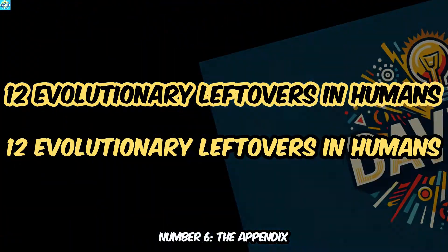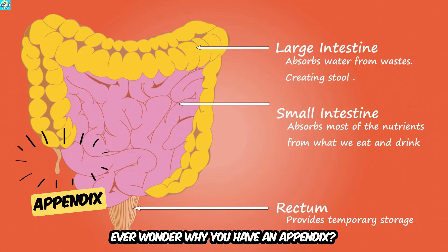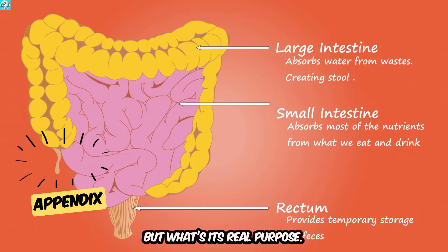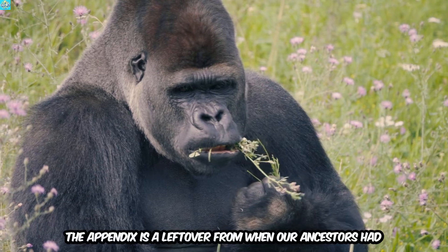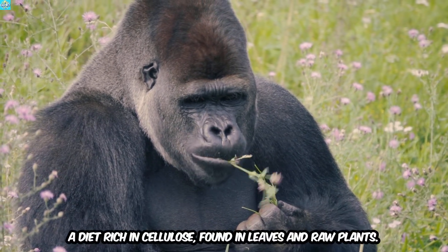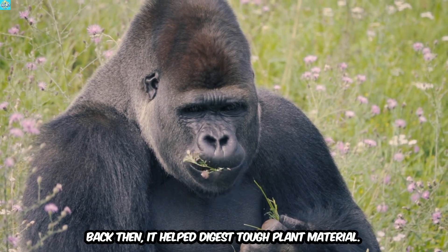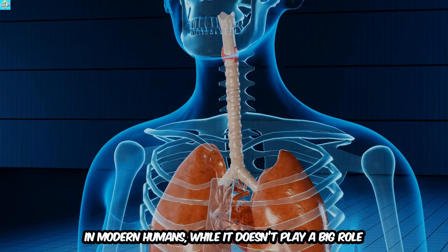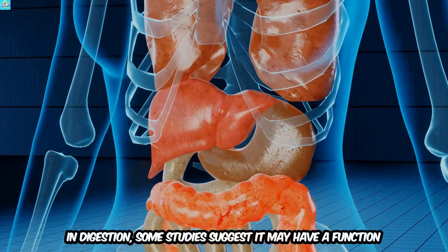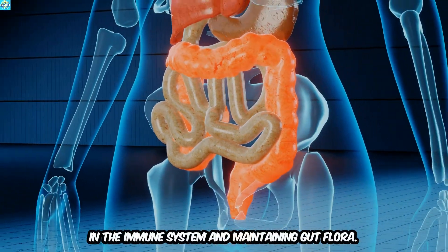Number 6: The Appendix. Ever wonder why you have an appendix? This tiny organ can cause big problems, but what's its real purpose? The appendix is a leftover from when our ancestors had a diet rich in cellulose, found in leaves and raw plants — back then it helped digest tough plant material. In modern humans, while it doesn't play a big role in digestion, some studies suggest it may have a function in the immune system and maintaining gut flora.